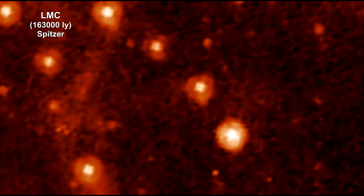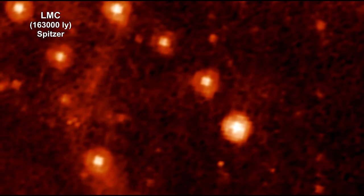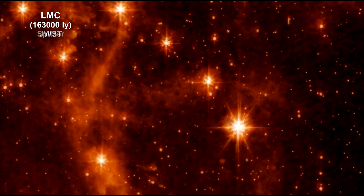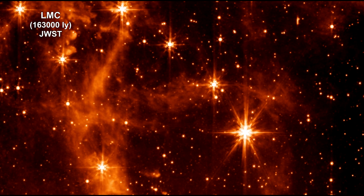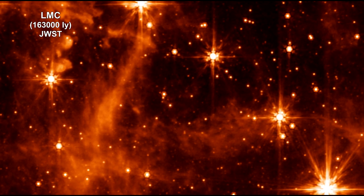Here's a Spitzer Infrared Space Telescope image of some stars in the Large Magellanic Cloud dwarf galaxy orbiting the Milky Way. Now we're morphing this into the image taken by Webb's mid-infrared instrument. As you can see, Webb, with its significantly larger primary mirror and improved detectors, allows us to see the infrared sky with significantly improved clarity, enabling even more discoveries.